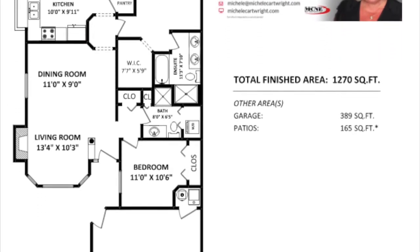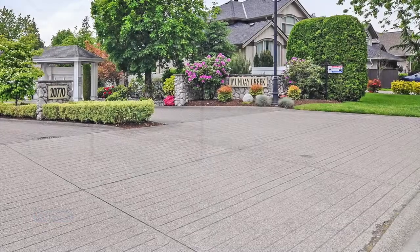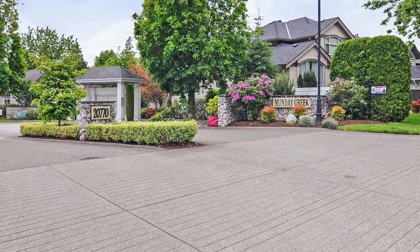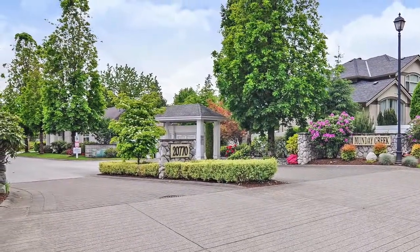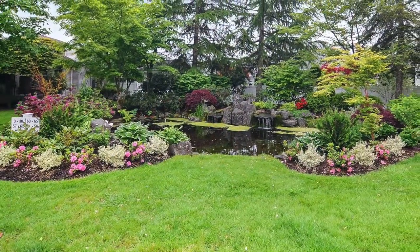There is a general feeling that Monday Creek is one of the premier townhouse complexes in Langley. This is a result of the homeowners' commitment to keeping Monday Creek well maintained and welcoming. Situated in the desirable Walnut Grove, a wonderful community for adult living, the surrounding community is like living in the country.